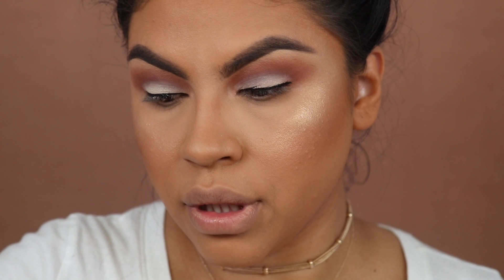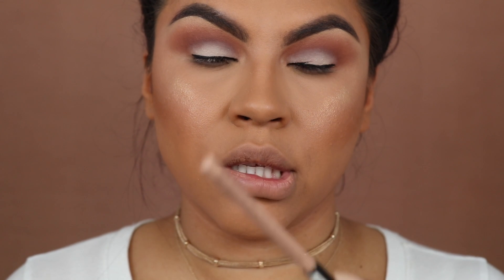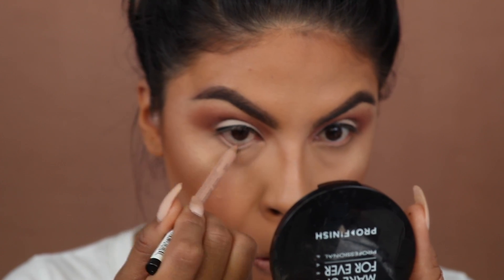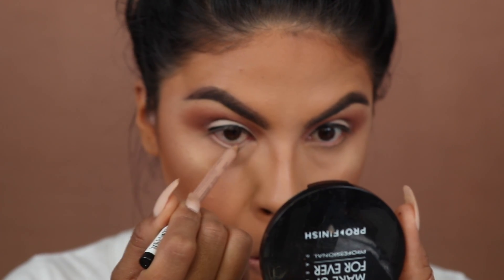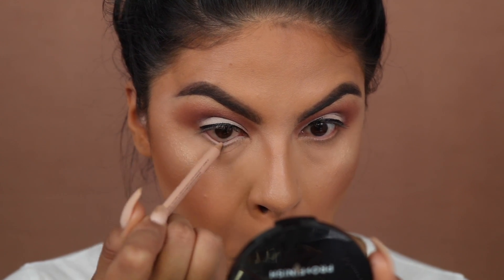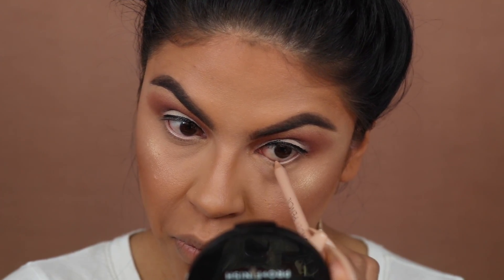Since it's a daytime look I'm keeping the liner simple. For my waterline I usually use the MAC Chromographic pencil, but I'm also using the NYX Wonder Pencil in Medium. I like to use this in my waterline because my eyes tend to get really red, especially in the evening when I'm tired. It neutralizes any redness that may appear in pictures or in person.